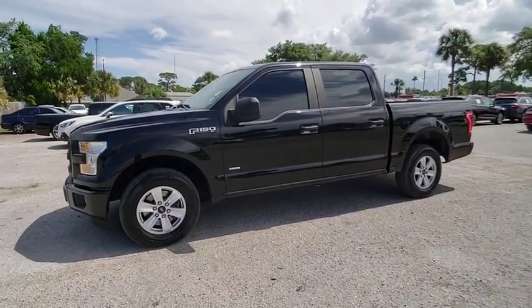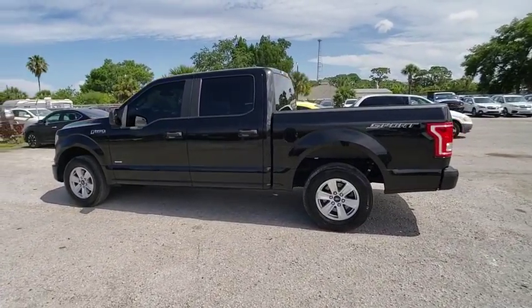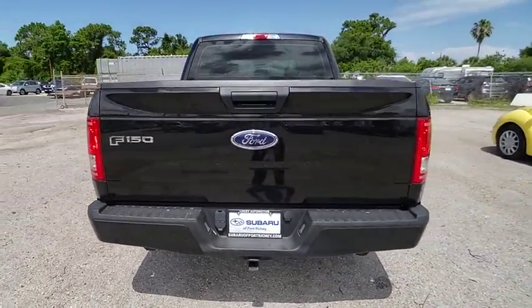2015 F-150. A Ford F-150 knows how to handle any situation. It's built to follow orders, no whining, and is priced below $30,000. This vehicle has less than 45,000 miles.